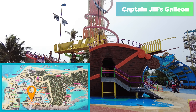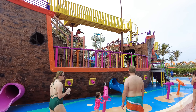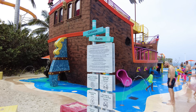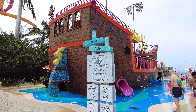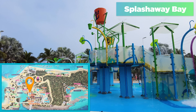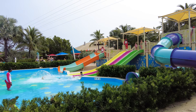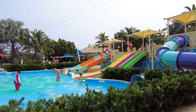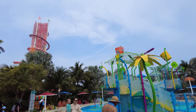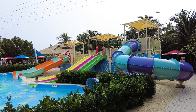Captain Jill's Galleon is for the younger kids — included, no additional cost for your little ones to enjoy. It's essentially an aquatic jungle gym for young children to soak, splash, and run around. Also nearby is Splash Away Bay, also included in your cruise fare and meant for kids — more juvenile slides, great for the seven and under crowd. Even older kids will enjoy running around Splash Away Bay getting drenched. The whole idea is that you're supposed to be wet and soaked the entire time, and it's all included.